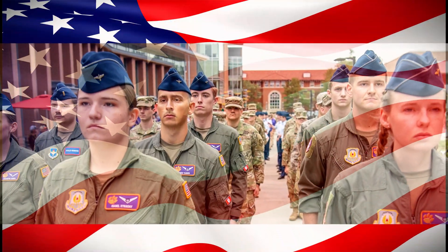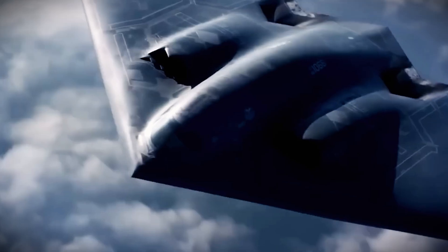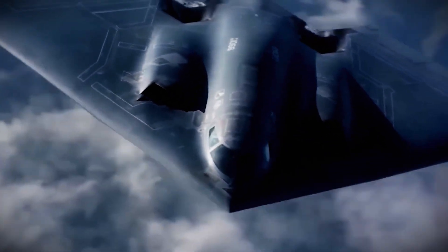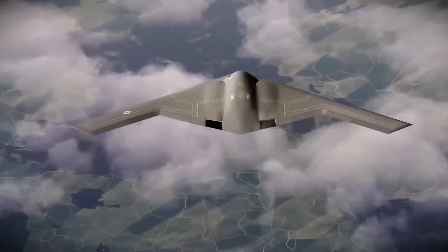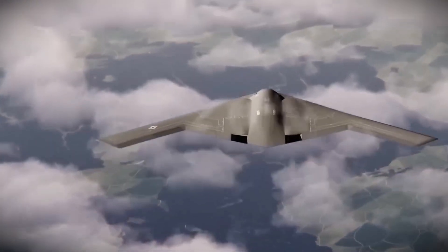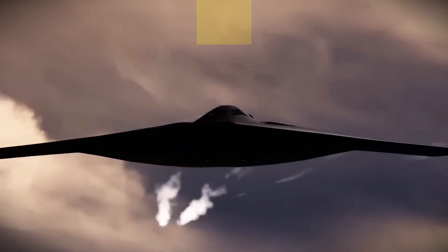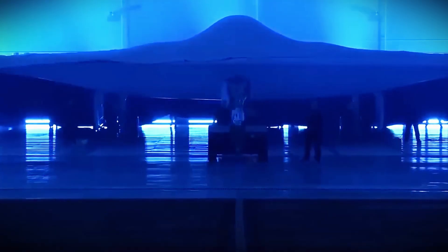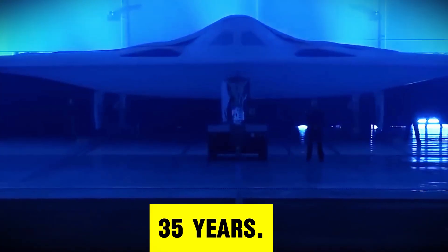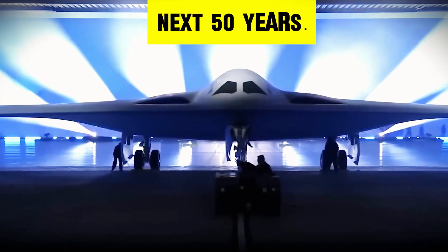The US Air Force just did something remarkable. They took the most feared bomber in history and made it look like yesterday's news. For decades, the B-2 Spirit ruled the skies — untouchable, invisible, and terrifying to America's enemies. But now there's a new king in town. The B-21 Raider isn't just an upgrade. It's a revolution. This isn't about minor improvements. It's about taking 35 years of experience and building something that will secure America's dominance for the next 50 years.